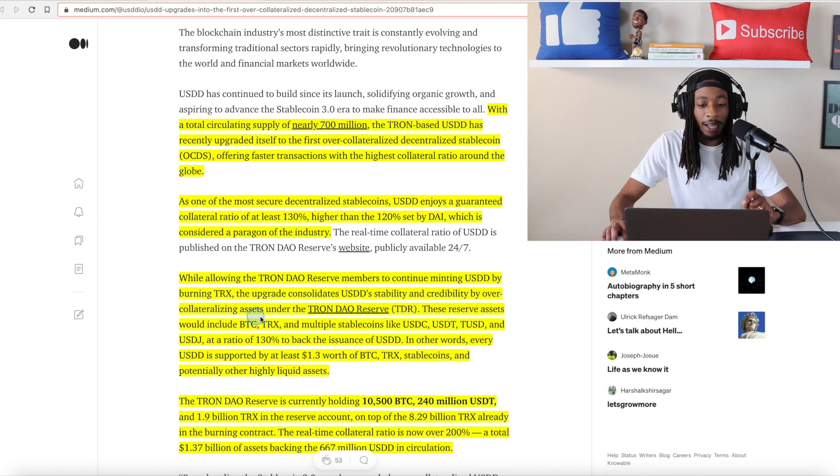These reserve assets will include Bitcoin, TRX, and multiple stablecoins like USDC, USDT, TUSD, and USDJ at a ratio of 130% to back the issuance of USDD. In other words, every USDD is supported by at least one dollar and 30 cents worth of Bitcoin, TRX, stablecoins, and potentially other highly liquid assets. This is just really breaking down how they're able to do this and what they actually have.